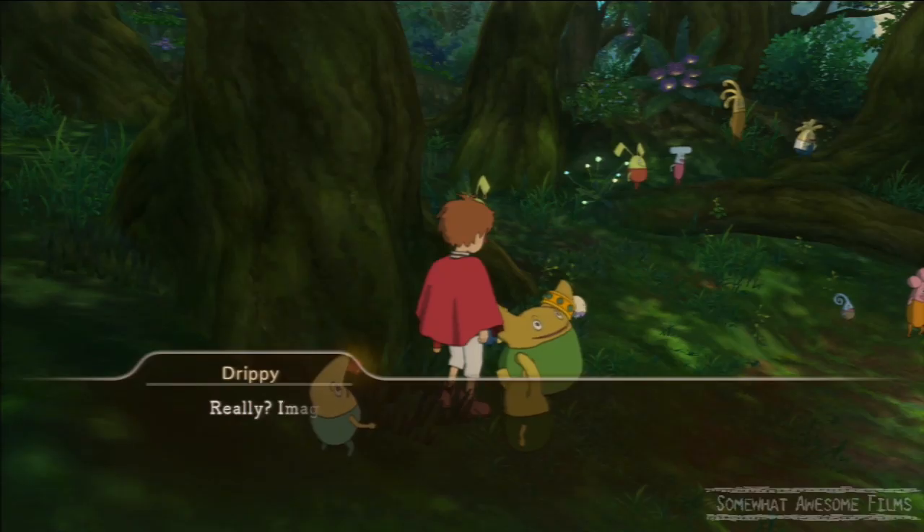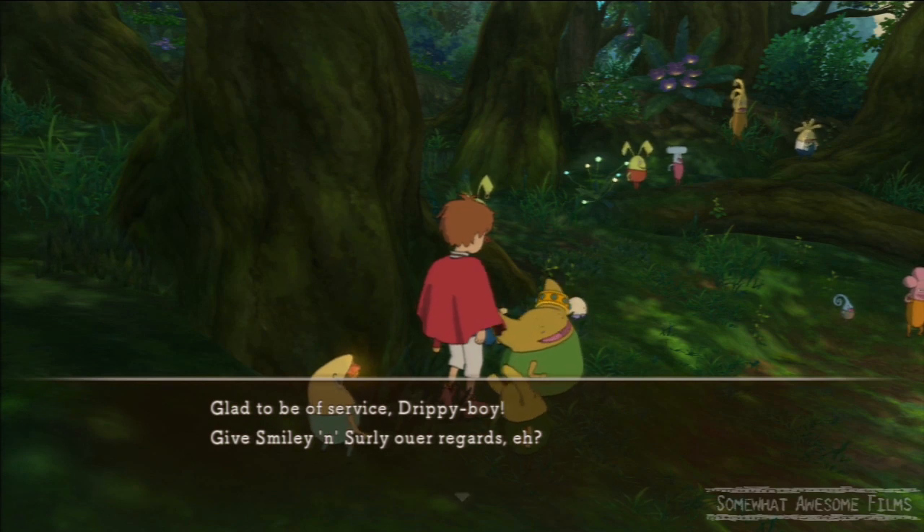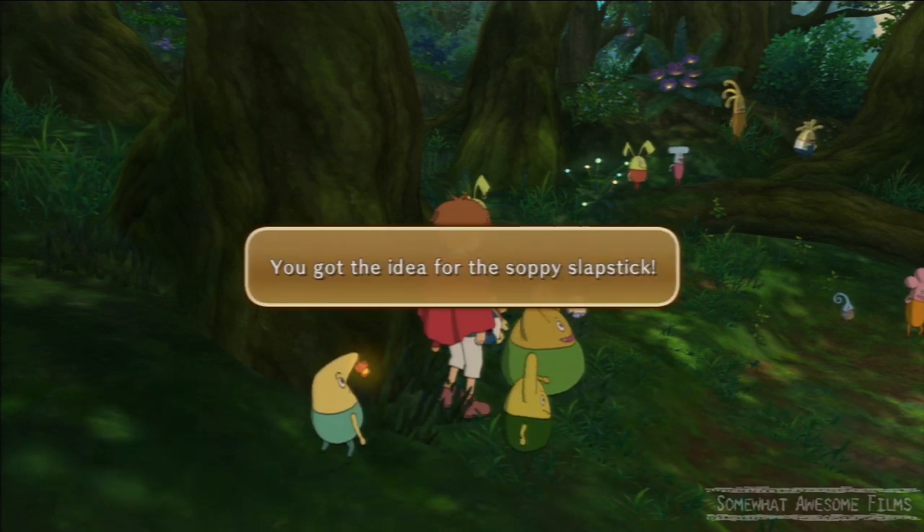So first of all, when you go there, go talk to the Comedian and he will give you the first item that you need, or idea: Stoppy Slapsticks.